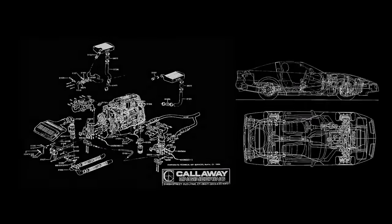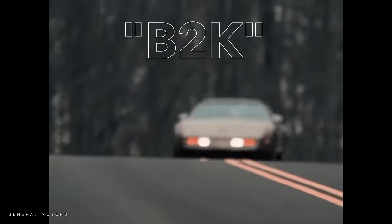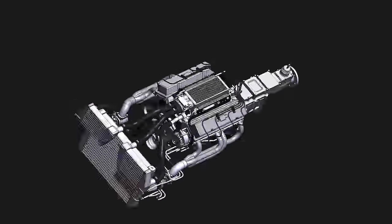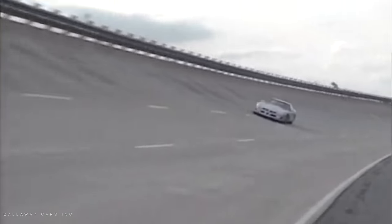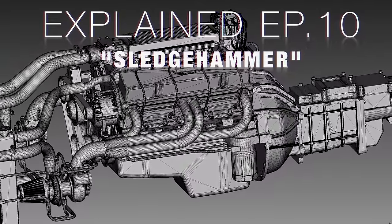One of the most powerful and fastest cars in the 1980s wasn't a Ferrari, Porsche, or Lamborghini. It was a Corvette with a tuned port injection 350 small block and twin turbos. At certain Chevrolet dealerships, you could option the RPO code B2K on the 1987 to 1991 Chevrolet Corvette. This meant after production in Bowling Green, Kentucky, the car would be sent off to Old Lime, Connecticut to Callaway for the installation of twin turbochargers, transforming the adequate power of the Corvette to absolutely mental. Today on Explained, let's dive into how the fastest car of the 80s made so much power.